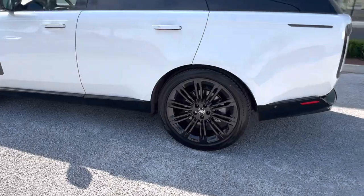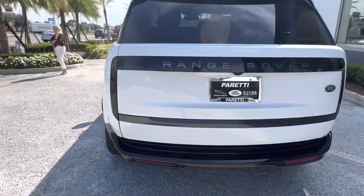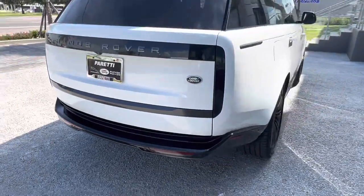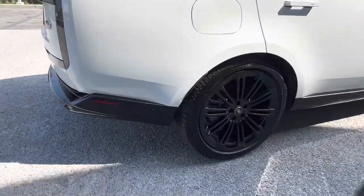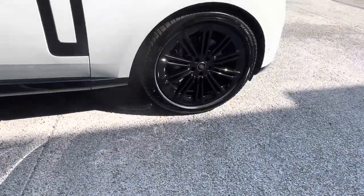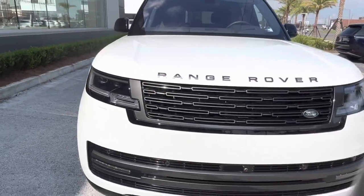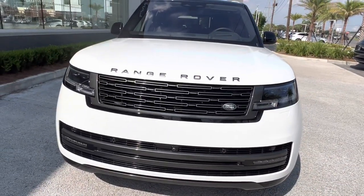This vehicle is of the demo specification so it has a few added amenities, but we can see on the exterior we have the shadow package which gives us that nice dark lettering. On the side we have our 23 inch gloss black split spoke rims with the Land Rover emblem in the center, and coming back to the front we get a good look at that brand new Range Rover grille.